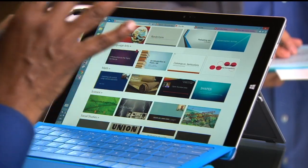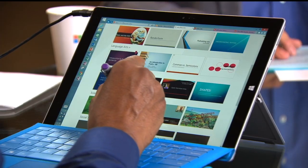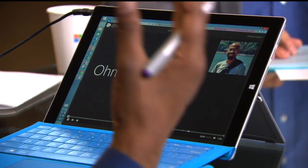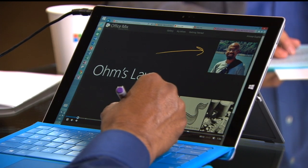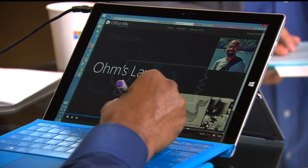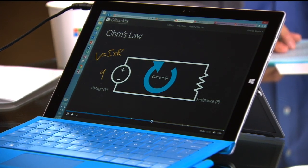I want to take you to this Ohm's Law lesson that a colleague of mine at Microsoft Research created. This will show you how inking, audio, video narration, quizzes, and some of the labs can be included. Here we are — it's loading, full screen. Inking is happening. Hopefully you can see the audio interactions taking place. You can see the table of contents and jump around within it. I just went into a slightly different part of it and you can see inking taking place.